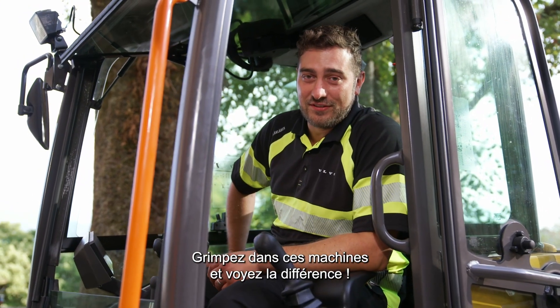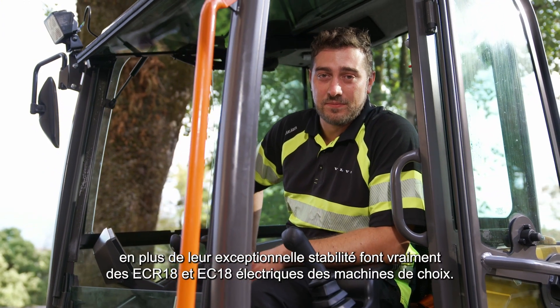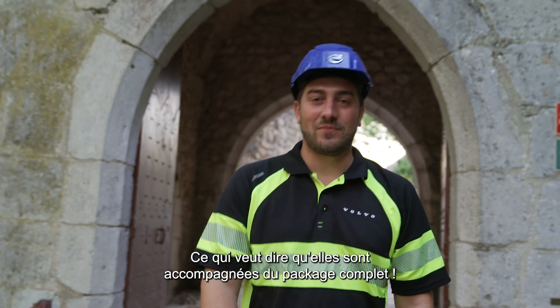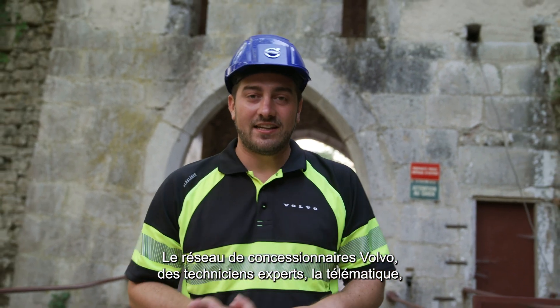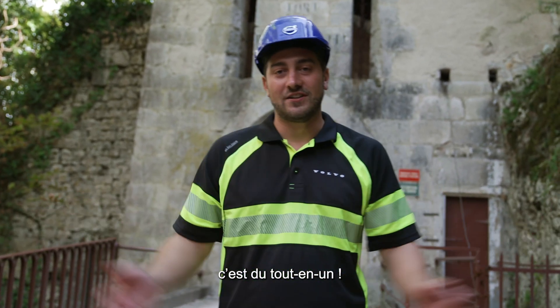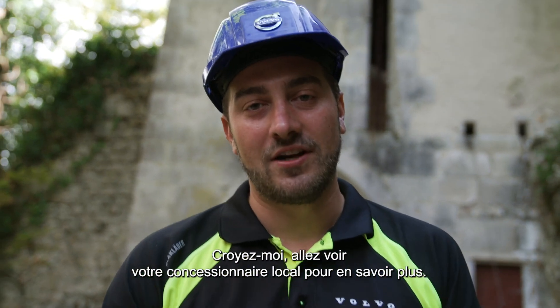Hop into these machines and feel the difference. Their outstanding combined movement performance and their stability make them the true operator's choice. And of course they're Volvo machines, which means they come with the complete package: Volvo dealer network, trained technicians, telematics data, attachments, breakers, Volvo financial services. This is a true one-stop shop deal. You have to come to your local dealer and hear more about these.